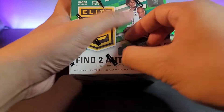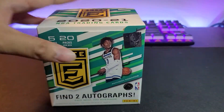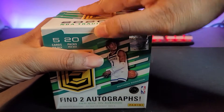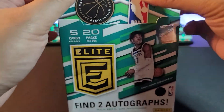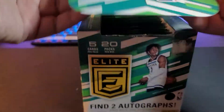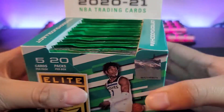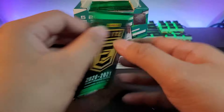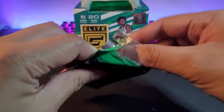I think in this product there are no base rookie cards, so whenever we get rookie cards it's most likely going to be a parallel or numbered card. No base rookies in this one. Hopefully we get those top rookies — LaMelo, Anthony Edwards, Tyrese Halliburton.